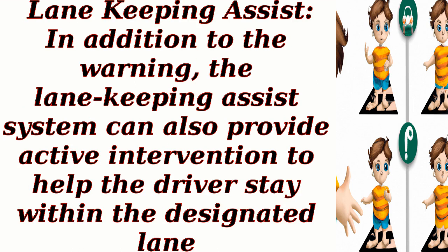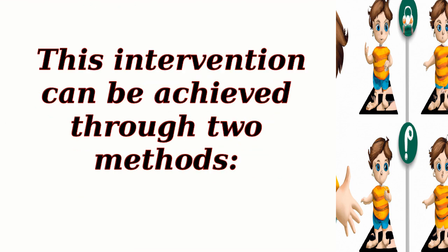Lane keeping assist. In addition to the warning, the lane keeping assist system can also provide active corrective intervention to help the driver stay within the designated lane. This intervention can be achieved through two methods.